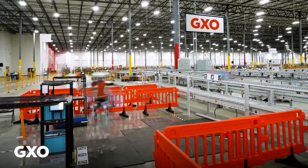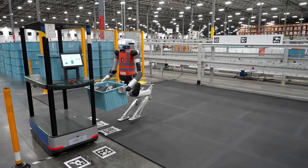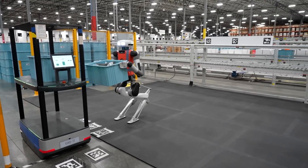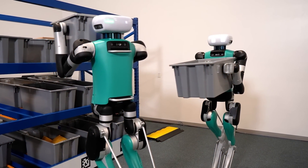Under this deal, GXO is going to deploy a small fleet of Digit robots at a Spanx facility in Connecticut. But why would a logistics company need a humanoid robot? Digit is designed to work alongside other robots and human workers in warehouses, and it's uniquely suited for this kind of task.